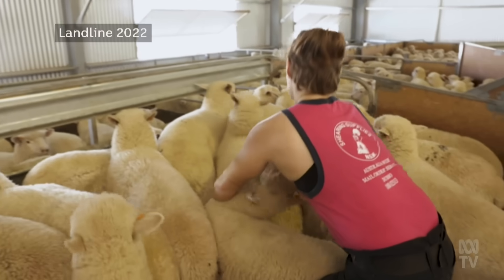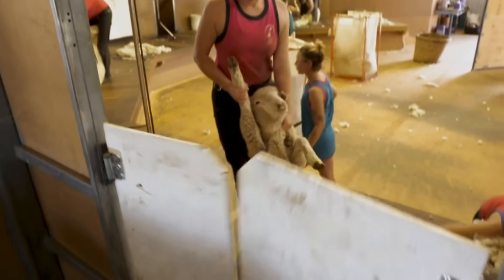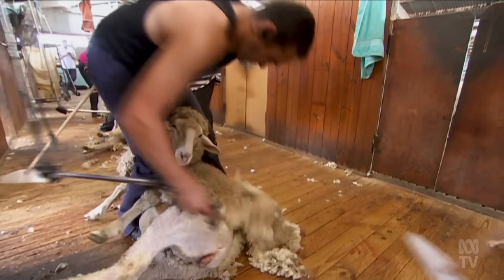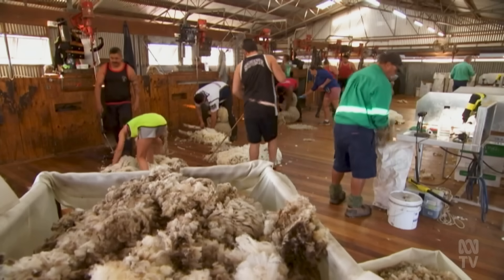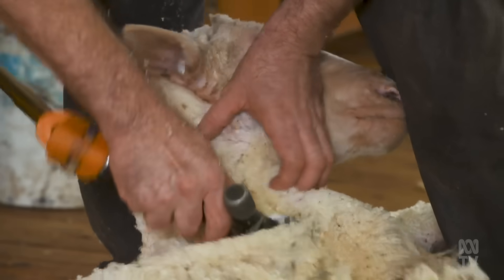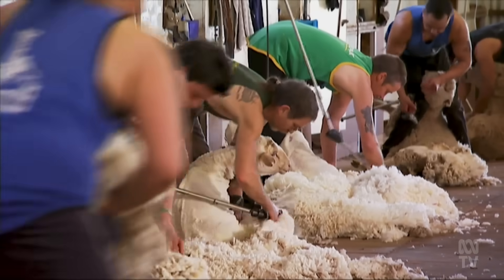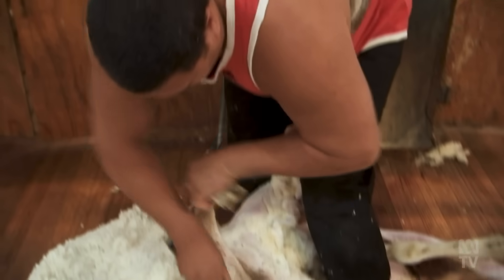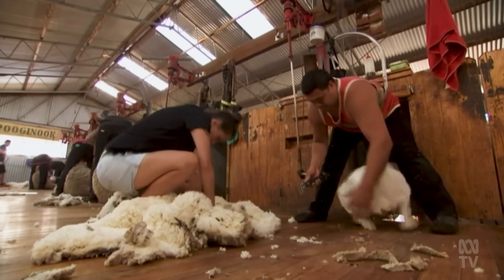The board are very committed to taking this right through commercialisation and providing another tool in wool growers' sheds. The COVID-19 pandemic and closed international borders created a national shearer shortage, showing Australia's wool industry the risk of relying on seasonal shearers, particularly from New Zealand. AWI chairman Jock Laurie will continue to use shearers if he can, but is open to biological harvesting if he needs to.